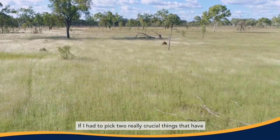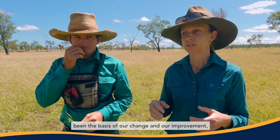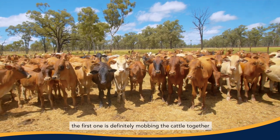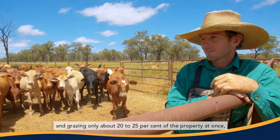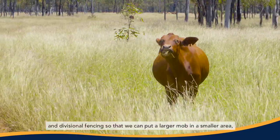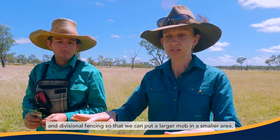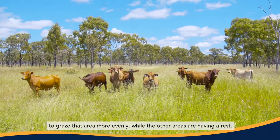If I had to pick two really crucial things that have been the basis of our change and improvement — the first one is definitely mobbing the cattle together and grazing only about 20 to 25 percent of the property at once. Divisional fencing lets us put a larger mob in a smaller area to graze that area more evenly while all the other areas are having a rest.